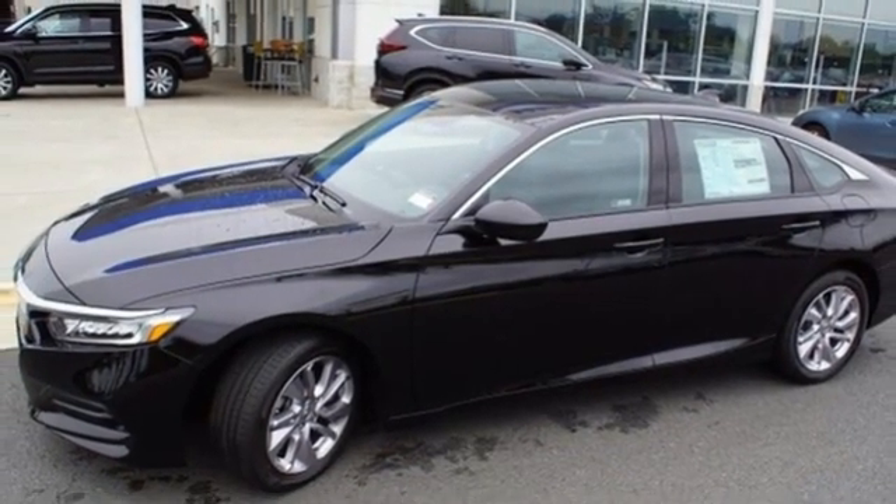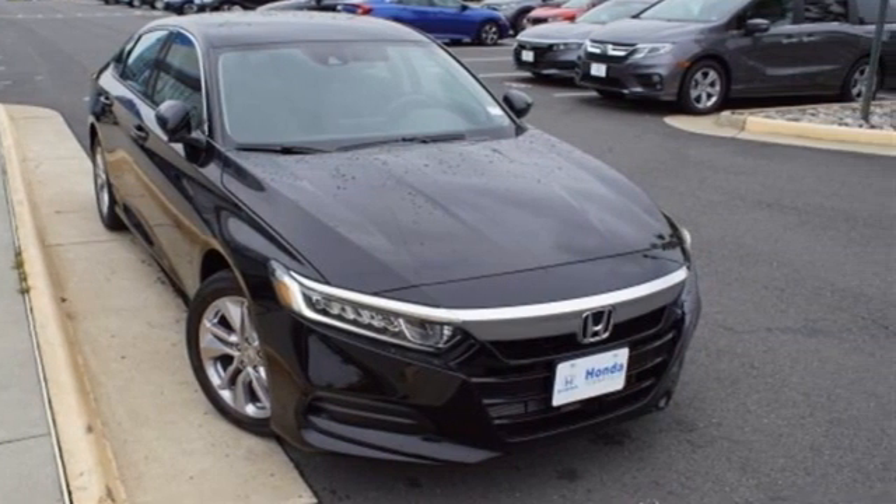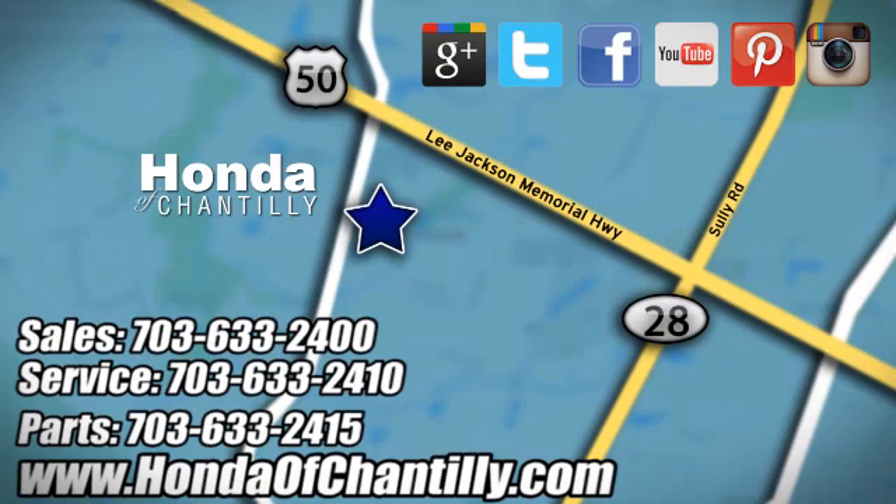It's a Honda, so longevity comes standard. Driving is believing. Test drive it today. Honda of Chantilly. We're conveniently located just south of Dulles Airport at 4175 Stonecroft Boulevard in Chantilly.